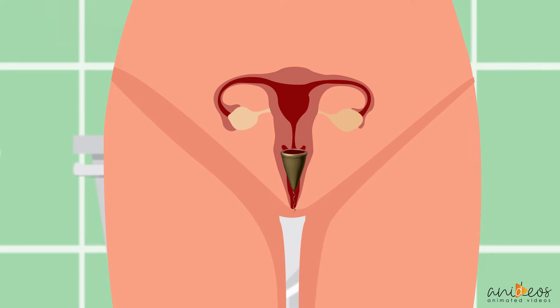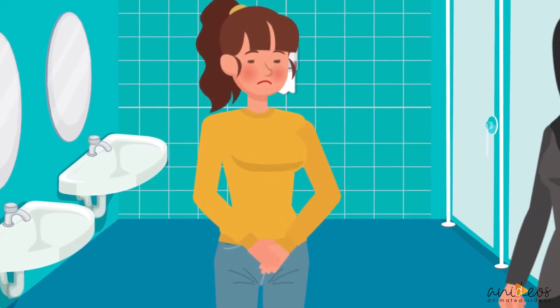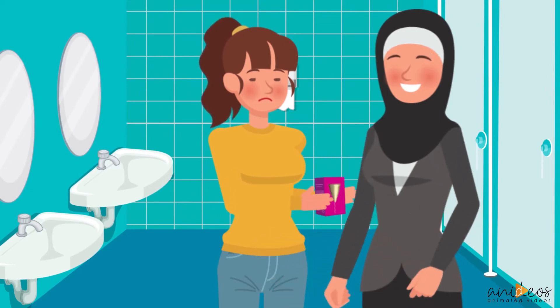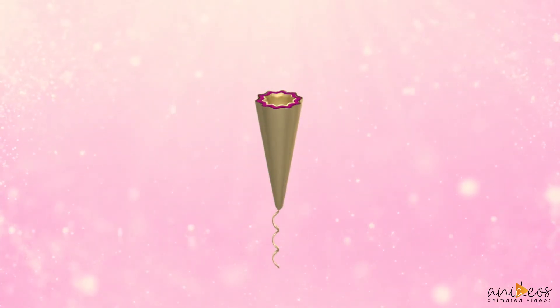It folds in for easy insertion and removal. Imagine a product that will minimize the suffering that women and girls feel due to their menstrual cycle. This will allow us the chance to concentrate on daily activities without the additional burden of menstrual pain.